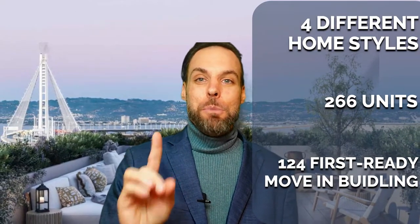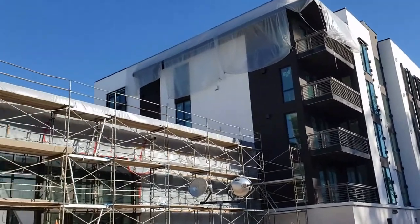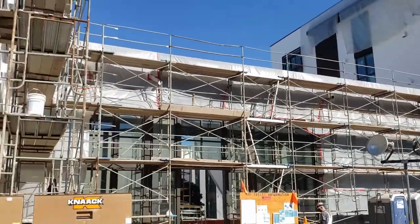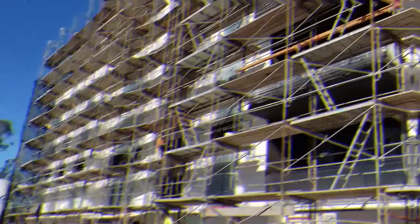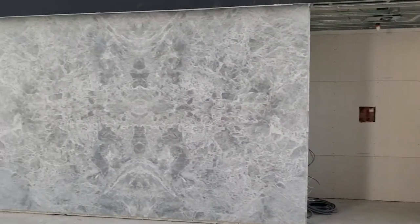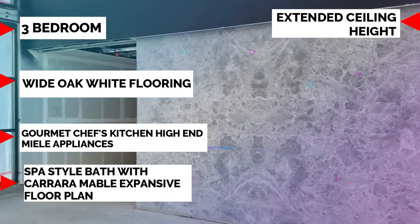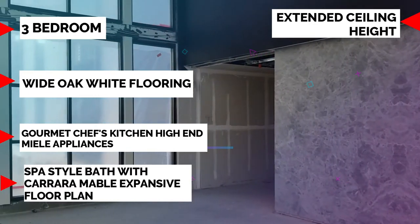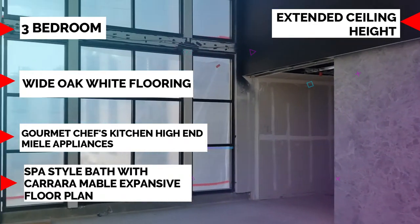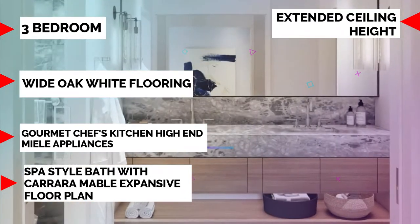The Bristol is a condo development and will be the first part of this project complete and ready to move in, hopefully in the next few months. Located on the eastern side of the Bay Bridge with Clipper Cove views, floor plans start at a studio and go all the way up to three bedrooms. Each unit features wide open flooring throughout, a gourmet chef's kitchen with custom luxury cabinetry, and high-end fully integrated appliances by Miele — including refrigerator, dishwasher, gas cooktop, and a wine refrigerator.